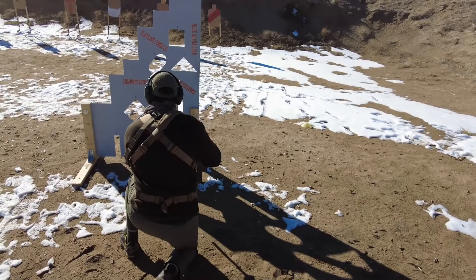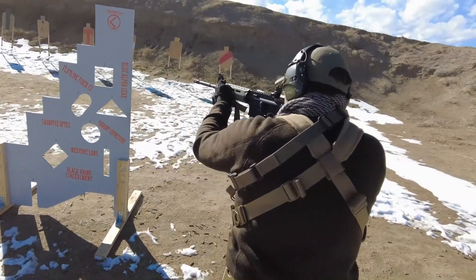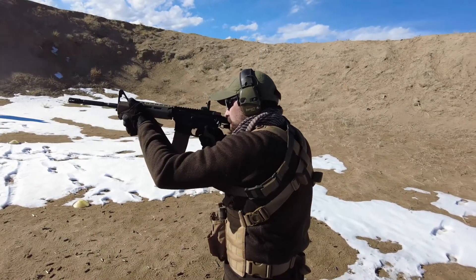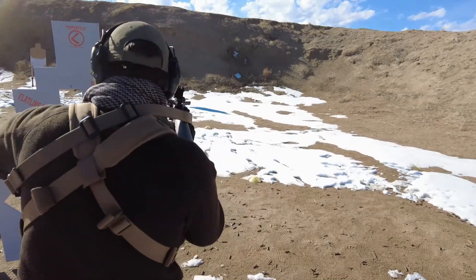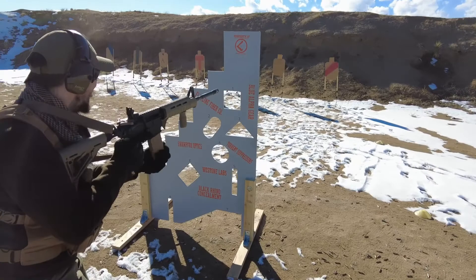Green! Blue! Three! Good job, good job. Find the barricade nice. Keep going. Keep fighting.